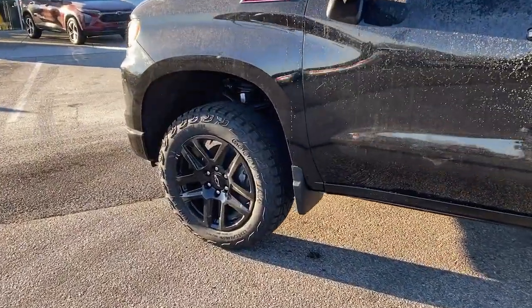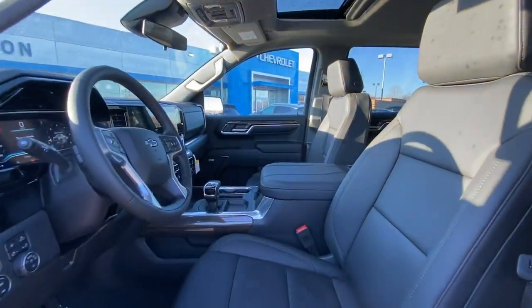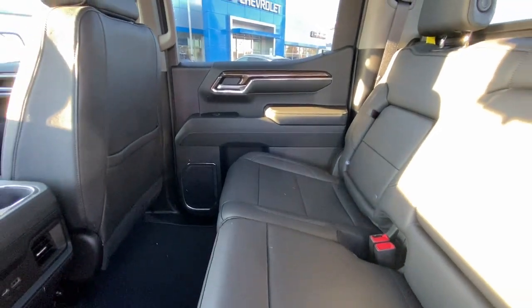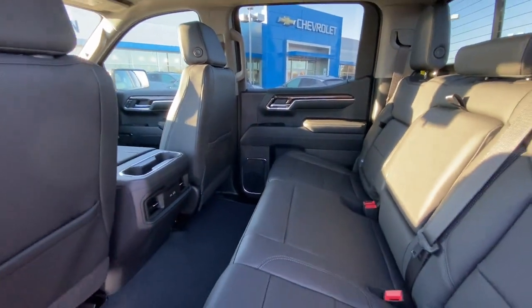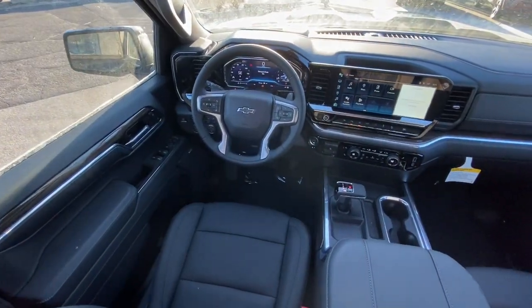These are just some of the great options this vehicle comes with: heated steering wheel, wireless charging station, pre-collision system, lane departure warning, navigation system, sun/moonroof, keyless entry, paddle shifters, adaptive cruise control, and satellite radio.